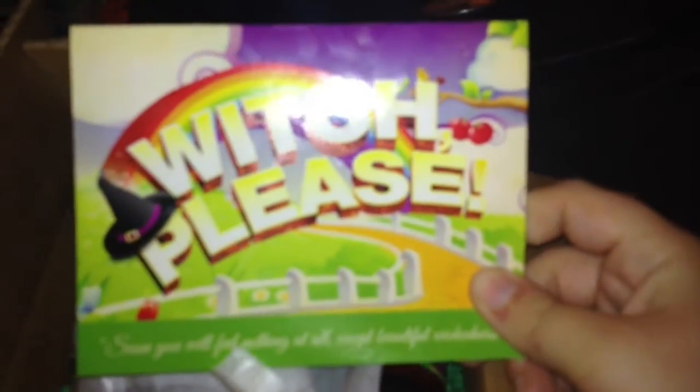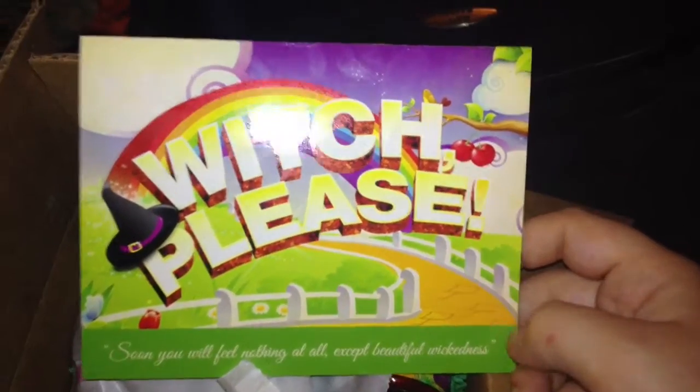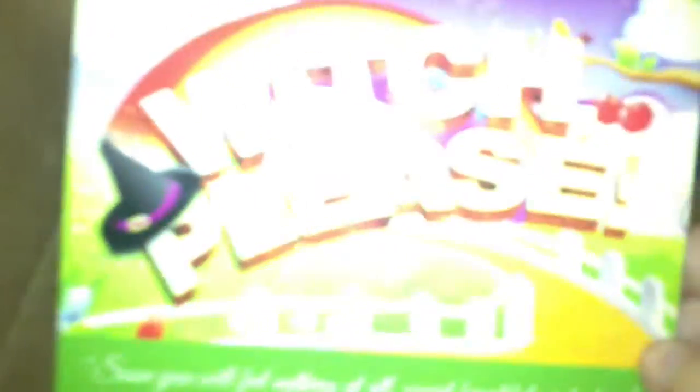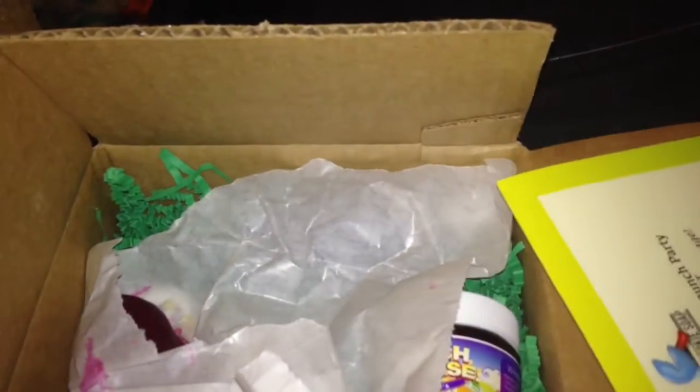So when I open it, the first thing on top is the actual card that has all the information on it. Sorry about the glare — I'm using the flash because I don't have lights. That light does not work, and that's the only other source of light. It has all the products on it.